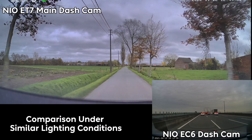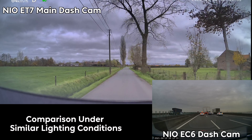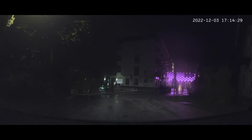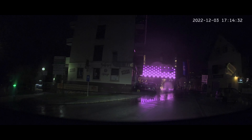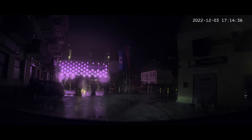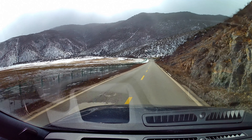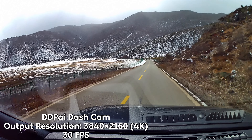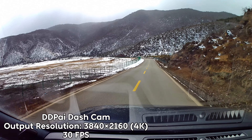Besides the better resolution, you can also clearly see improved colors, better dynamic range and contrast, as well as better image quality at night. I actually don't have any saved footage from my EC6 dashcam aside from this one clip that I've shown a couple of times now, simply because that footage was so terrible I junked it long ago. In fact, it was so bad, I used NIO Points to buy a third-party camera that was available in the NIO App Store in China.